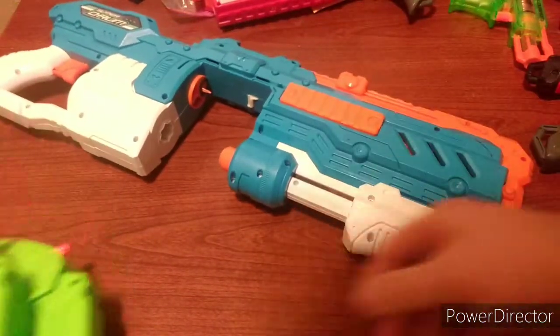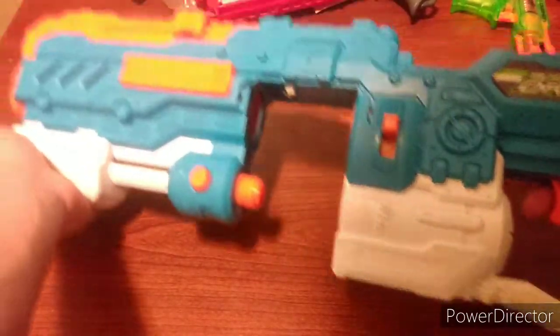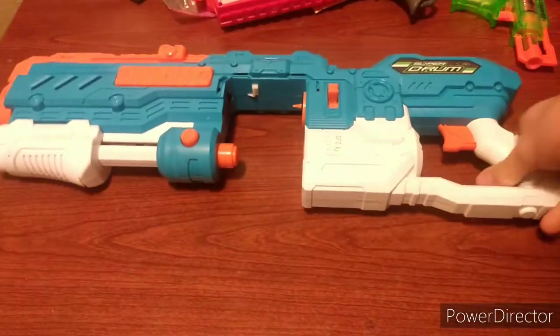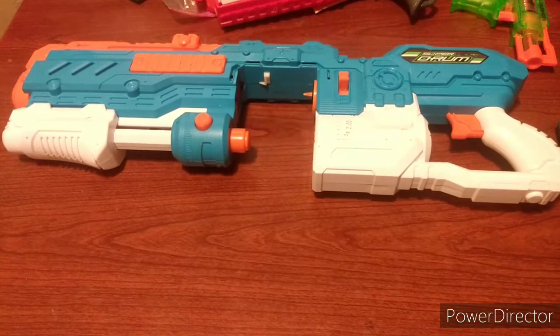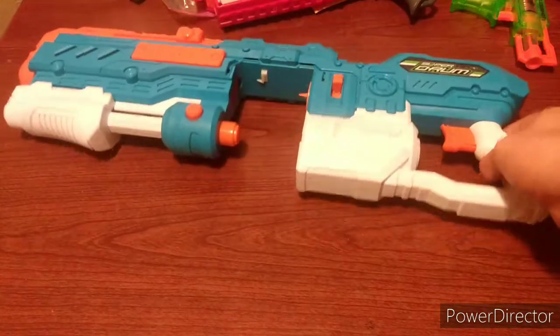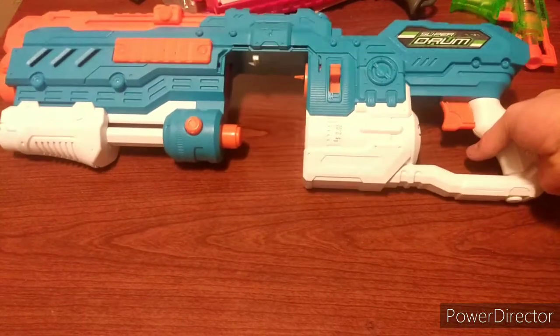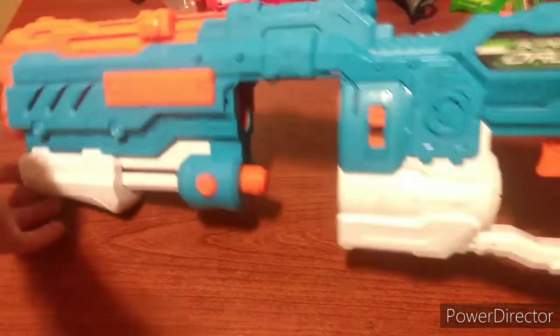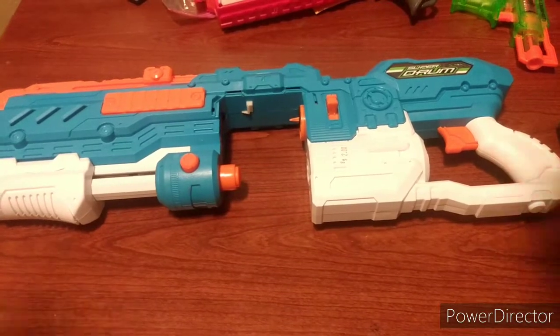Last but certainly not least, we got a Super Drum. I can barely fit this in the camera. Super Drum is a blaster I've been really wanting for a long time but just never got around to buying. It is missing the drum, but I got it for $2, which is a steal. I do have the drum though — I thrifted it quite a while back on impulse in case I found a Super Drum without one. The drum cost about 50 cents, so now I've got a Super Drum with its drum. Really nice to find one of those. For $2, great deal.